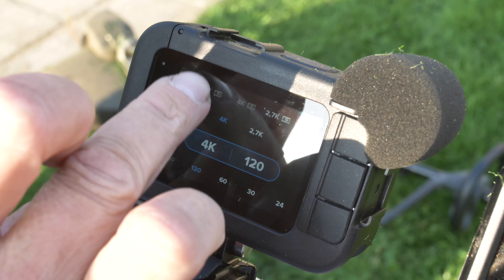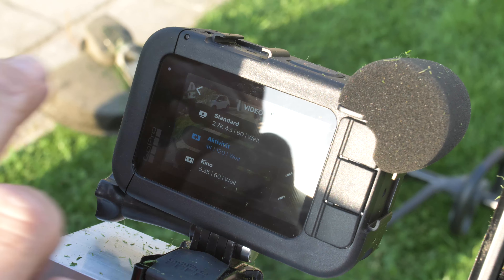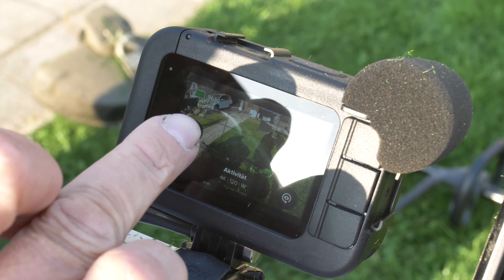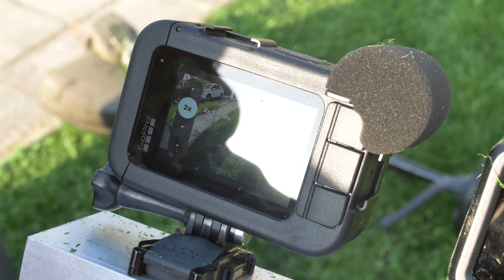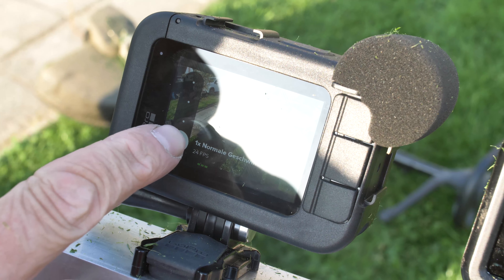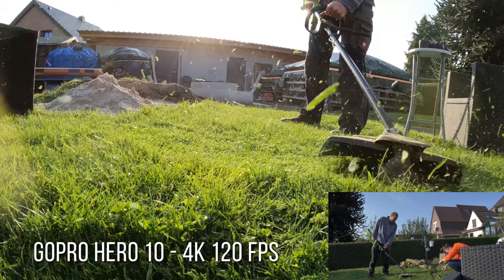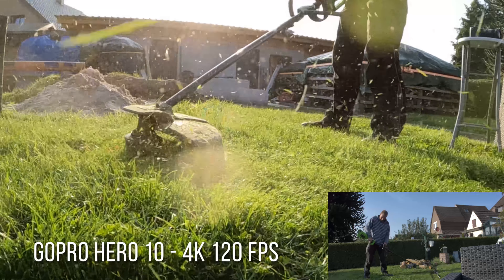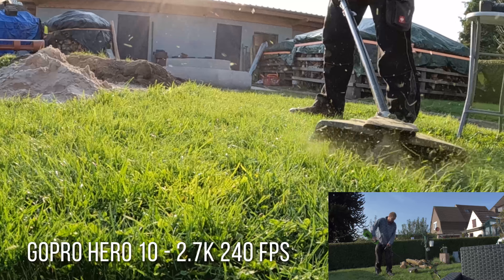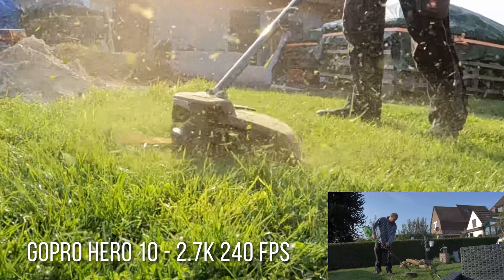For the specs, we have a lot of cool stuff coming up. First of all, you can save three resolution shortcuts, which is absolutely amazing for quick use — you can easily switch between them for different uses. On the side you can scroll up or scroll down for quicker slow motion use. And that 4K 120 looks absolutely amazing. Or if you go for super slow motion, you'll have 2.7K with 240 frames per second.